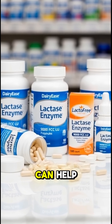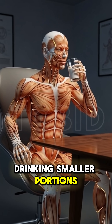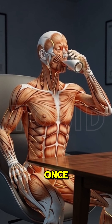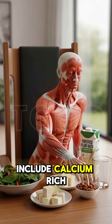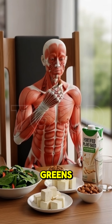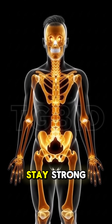Lactase enzyme supplements can help if you want to enjoy regular dairy. Drinking smaller portions instead of a full glass at once can reduce discomfort. At the same time, include calcium-rich alternatives like leafy greens, tofu, almonds, or fortified plant-based milk so your bones stay strong.